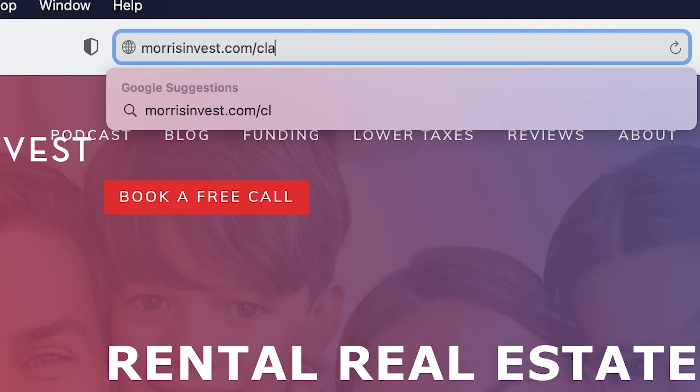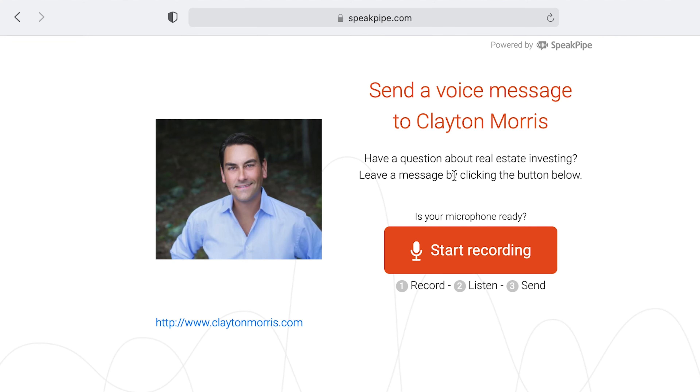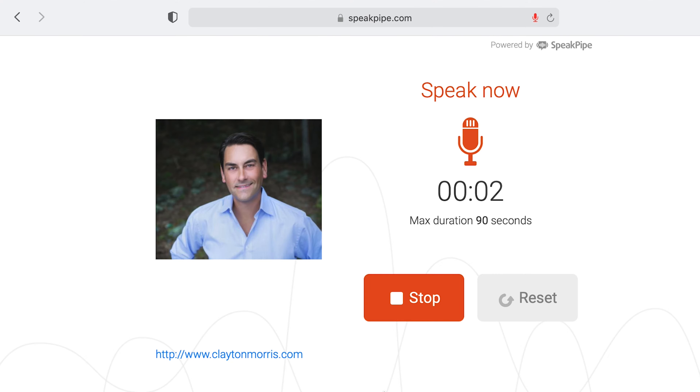Thank you, Molly, for that question. If you'd like to ask us a question, you can go to our website, morrisinvest.com, and leave us a voicemail question — we'll be happy to answer it. Go out there, take action, become a real estate investor. I believe it's the number one way to create and preserve wealth. We'll see you next time.